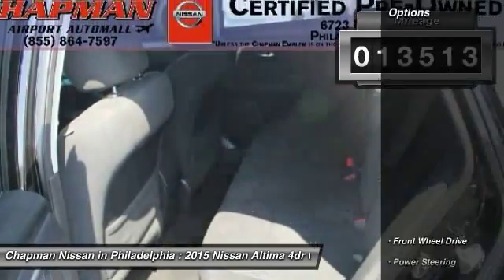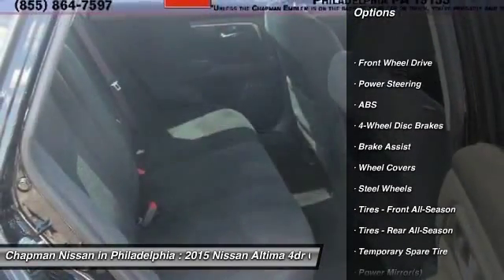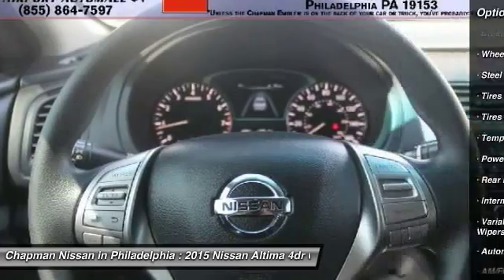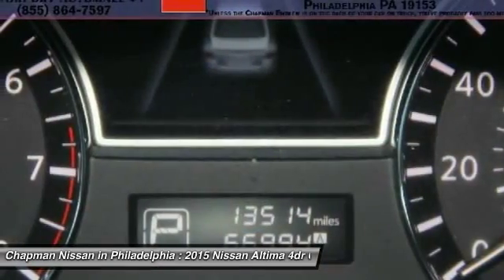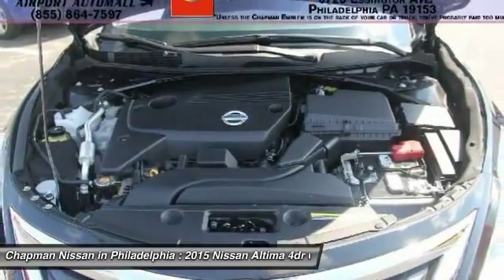This Altima won't last long, so be sure to call us today to confirm availability and schedule a hassle-free test drive. We are located at 6723 Essington Avenue, Philadelphia, Pennsylvania 19153. Call Doug for best deal.